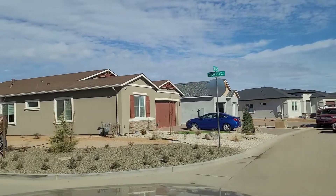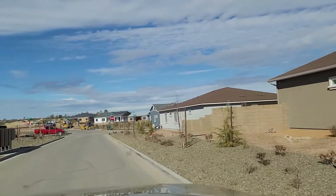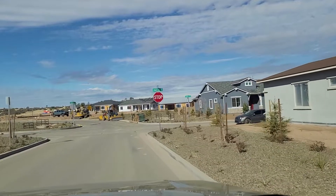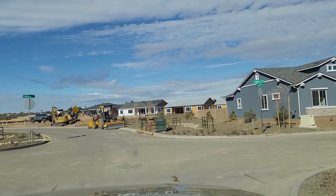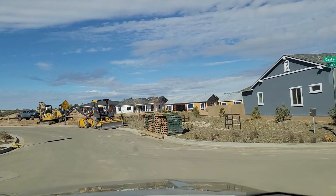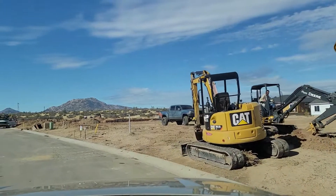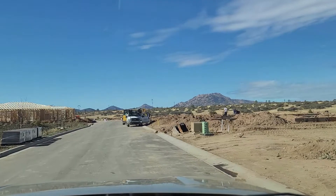We're going to head to the northwest side of the subdivision and get near the northwest boundary of the development. You'll notice that the lots on the right are still in the grading phase but do have the utility boxes installed near the front of the lots.